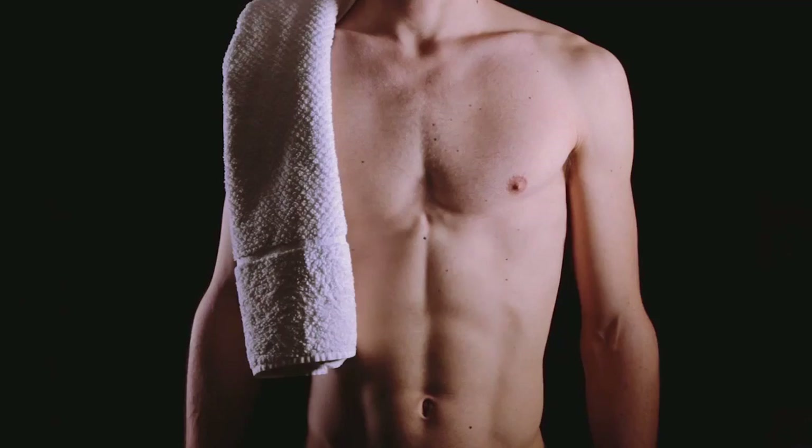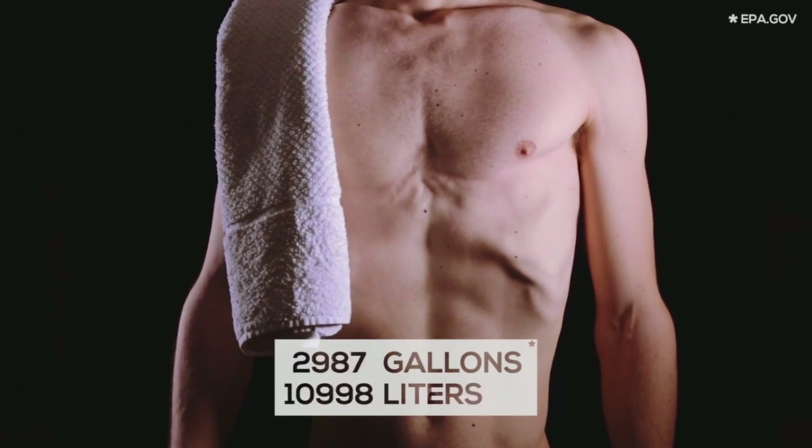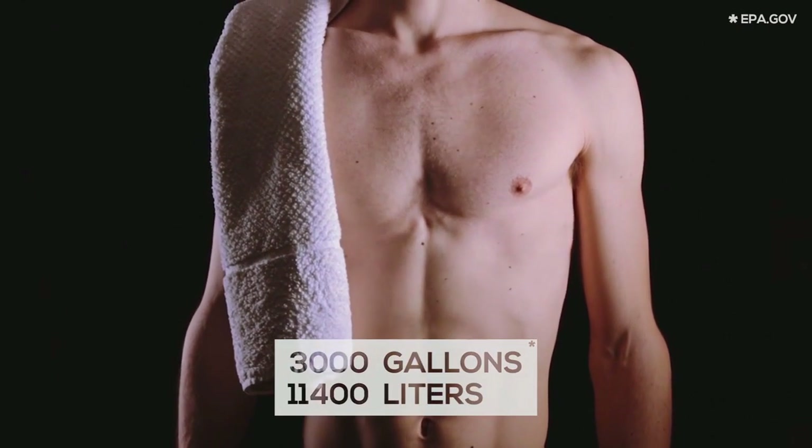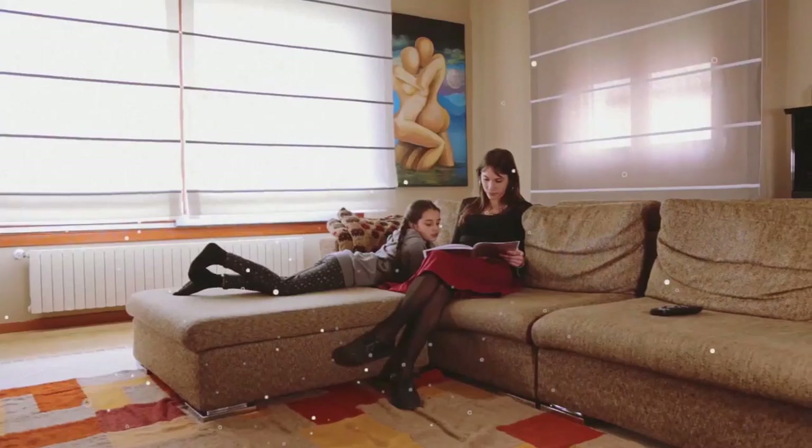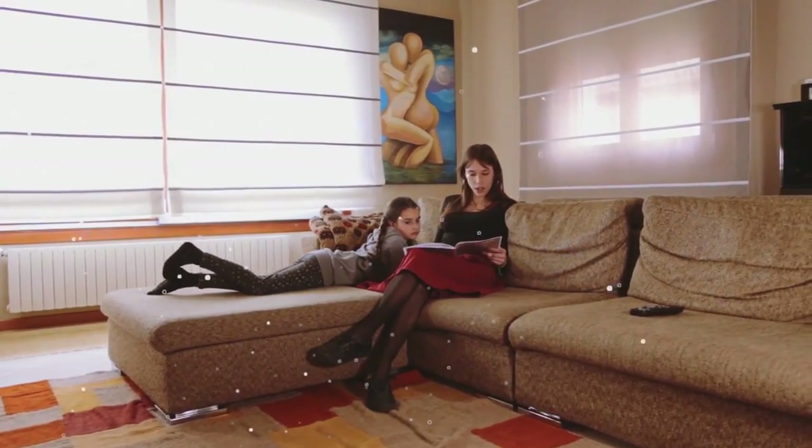Breathing is the most natural and important thing we do. And every day, almost 3,000 gallons of air fill our lungs. Air is everywhere — where we live, where we work, where we sleep. But do you really know what's in the air you breathe?